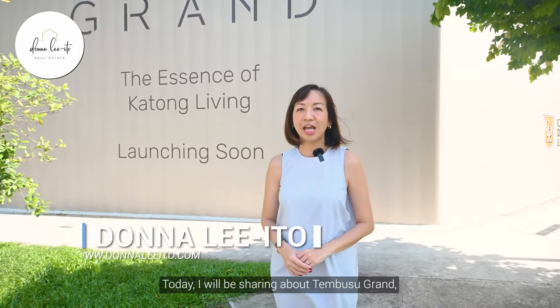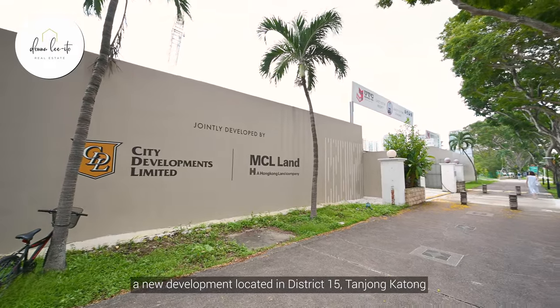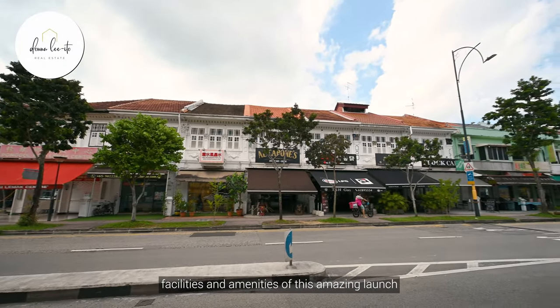Hi, I'm Donna. Today I'll be sharing about Tembusu Grand, a new development located in District 15, Tanchong Katong, within the charming Katong Private Residential and Goodman Landed Enclave. So stay on as we will be checking out the development features, building site, facilities, and amenities of this amazing launch.